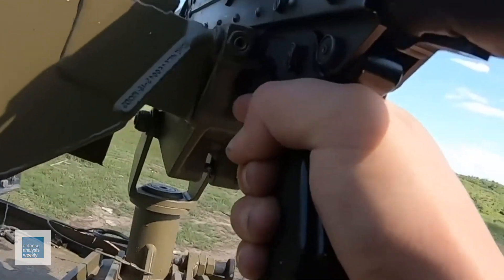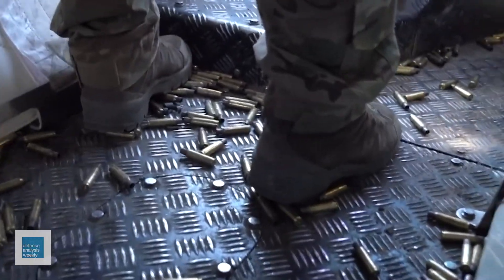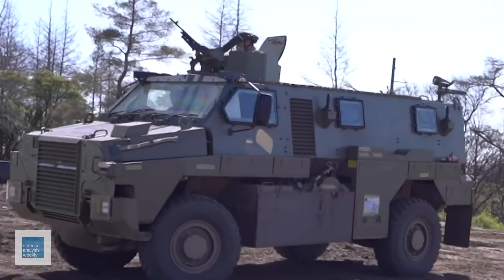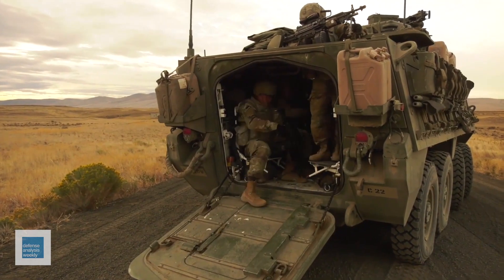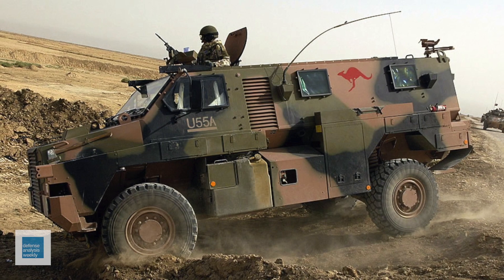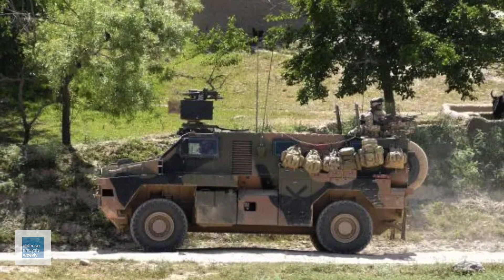Transporting combat infantry to and from the battlefield presents its own challenges, often necessitating specialized vehicles. In Ukraine, the Australian Bushmaster and the American Stryker M1126 infantry carrier vehicle stand as two options. While the Bushmaster remains by the infantry's side, fighting alongside them, the Stryker merely drops off its cargo and retreats. The Stryker is lightly armored and vulnerable to anything more powerful than a machine gun — described as nothing short of a death trap. The Bushmaster, by contrast, withstands Russian attacks and costs just $1.57 million per unit, versus the Stryker's $4.9 million.